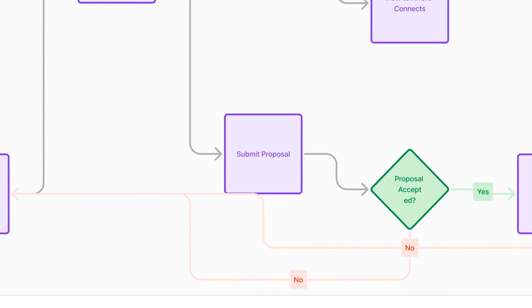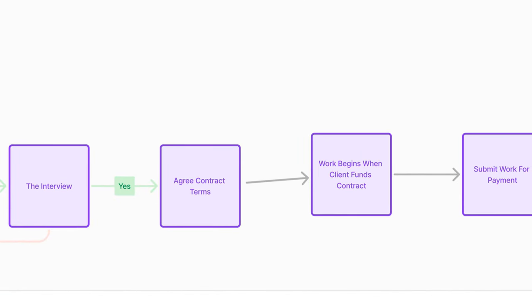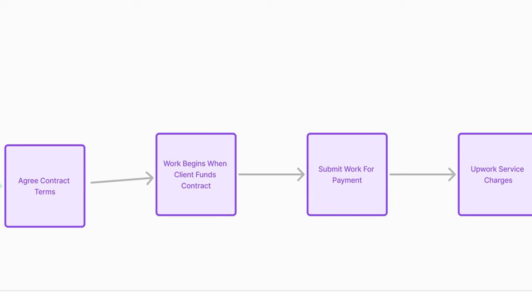Tweak your proposals to make sure you increase your chances of getting interviews and getting hired the next time. Once you have agreed on terms, the client has to fund the contract for you to start working. The client will pay Upwork and the money will remain in Upwork until you submit the work. Once you submit the work, the client has to approve it for the money to get released to your Upwork account. You want to avoid disputes as much as possible by under-promising and over-delivering — that is basically how you avoid disputes and also get positive reviews and ratings on the platform.